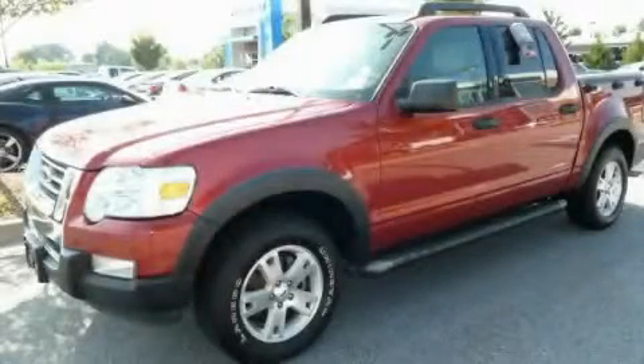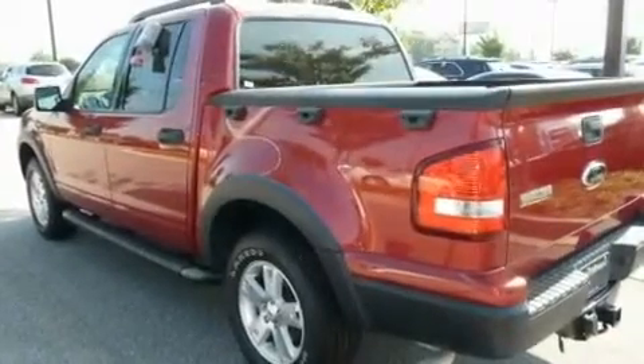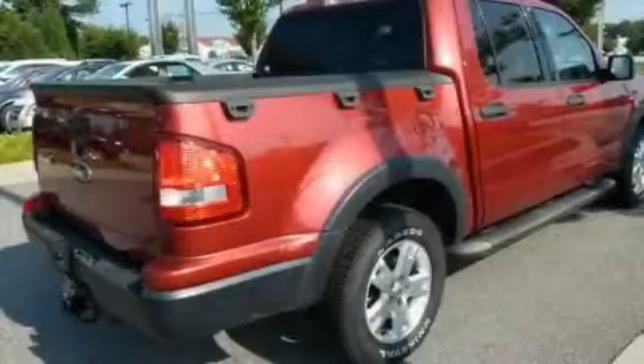This is a 2007 Ford Explorer, a vehicle with safety, comfort, and space. It has a 4.0-liter six-cylinder engine and a five-speed automatic transmission.